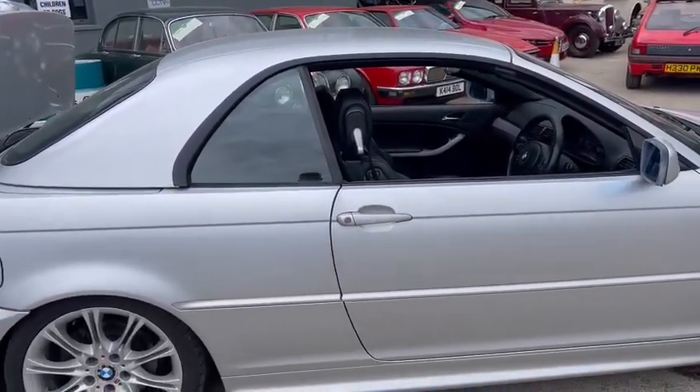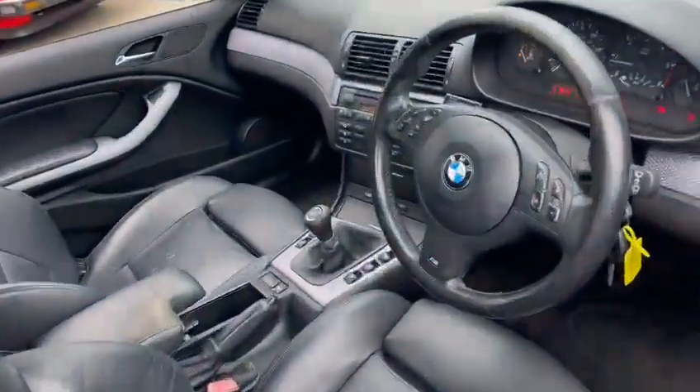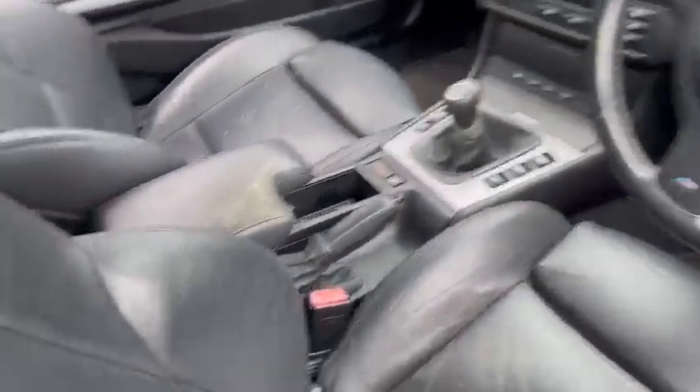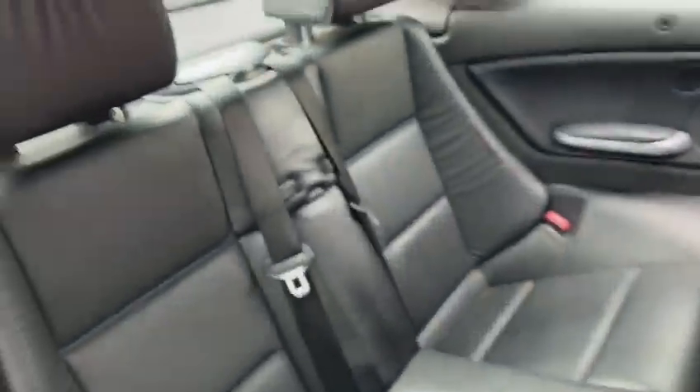I'm not too sure of its background or where it came from — not one we should really be doing here, but anyway. There's the usual bit of wear on the armrest, and the seats are going a little bit, but the rear seats are nice.